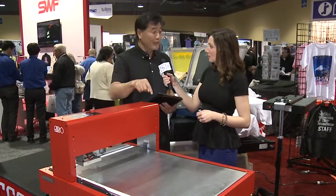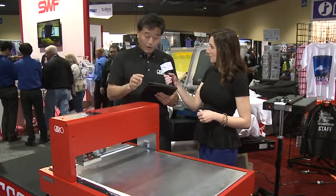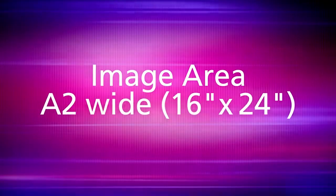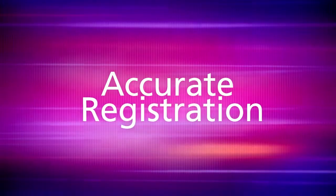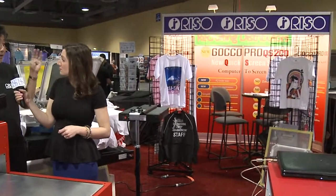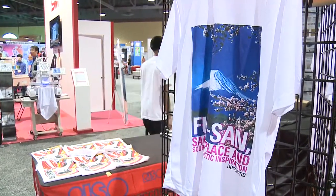QS200 stands for Quick Screen. This machine has three new major points. The first point is the image area — the exposure image area is much wider than the Goku Pro 100. The second thing is precise print positioning. We can print on the screen precisely, and even four-color, five-color, and full-color multi-color printing can be done.